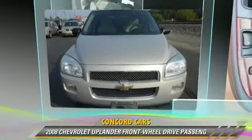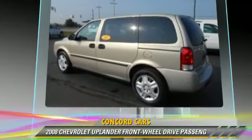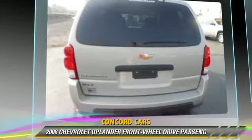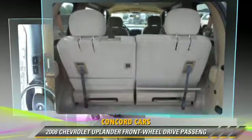This vehicle, with fewer than 70,000 miles on the odometer, is well equipped. This Chevrolet features air conditioning, keyless entry, and powered door locks. Safety features include traction control and four-wheel ABS.